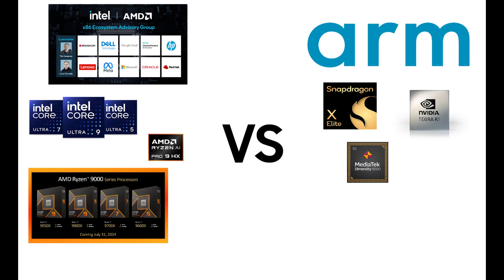So before buying an ARM laptop, ask yourself: do I need the battery life, or do I need my software to run well? Right now, Windows on ARM is like a sports car with a lawnmower engine — a cool idea, but not ready for serious work.